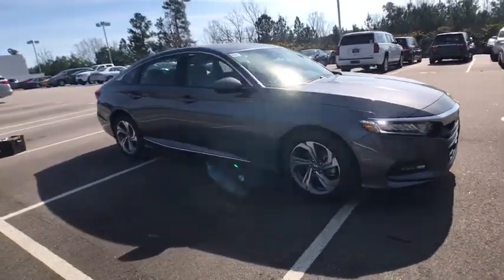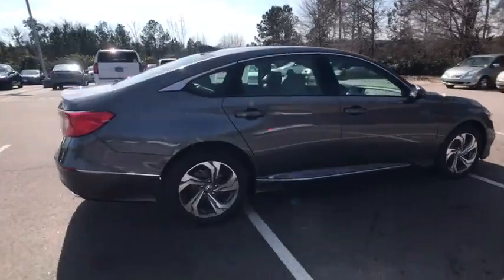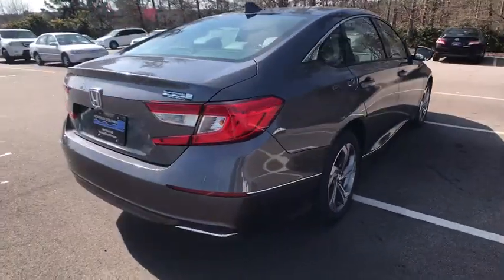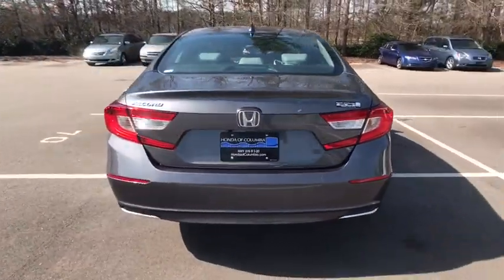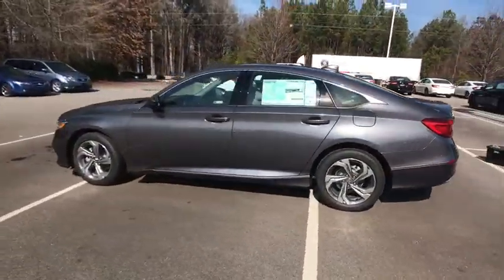2018 Honda Accord. Ingeniously simple, yet overflowing with luxury and technological creativity — all that and more in the Accord. This vehicle has less than 100 miles. Here are some of this vehicle's great options.